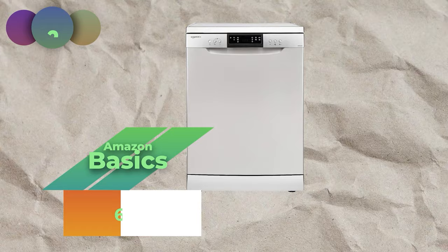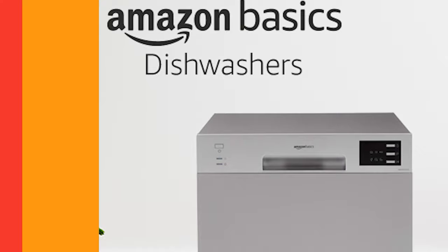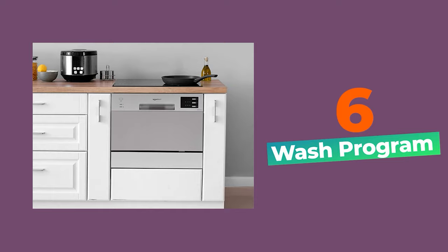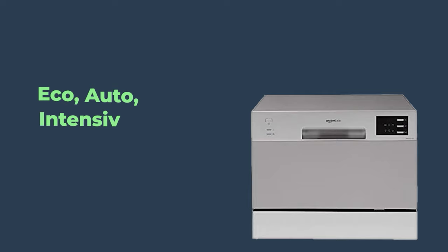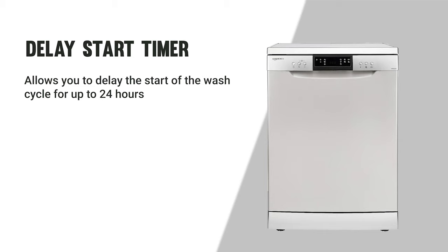The bronze medal goes to the Amazon Basic 6 Place Setting Dishwasher. It is a compact and affordable dishwasher perfect for small households or kitchens, with a capacity of 6-place settings and six wash programs — Eco, Auto, Intensive, Quick 65, Intensive Plus, and Rinse and Hold — along with a delay start timer allowing up to 24 hours delay.